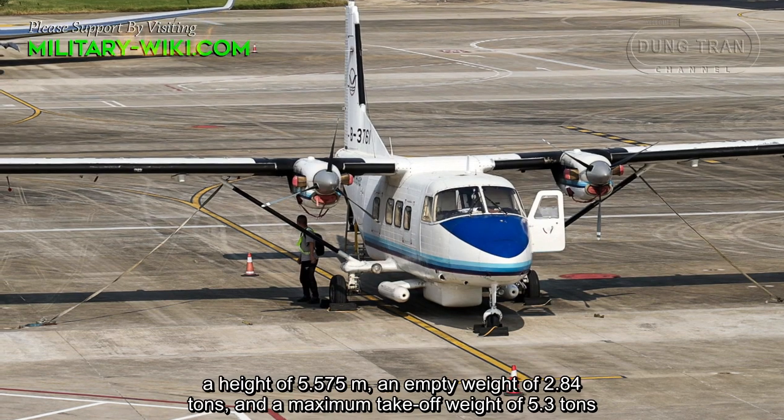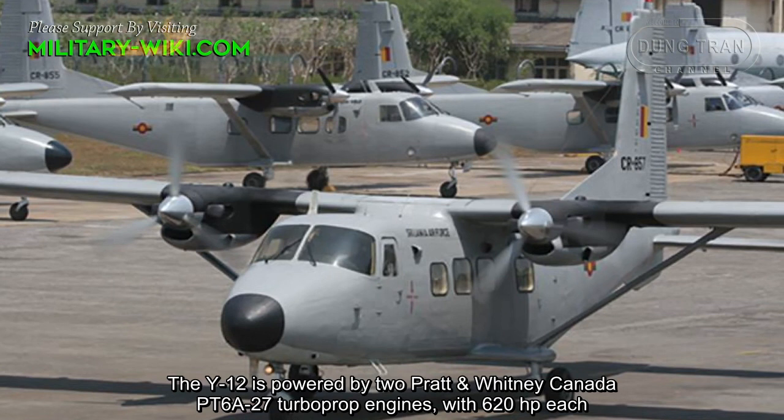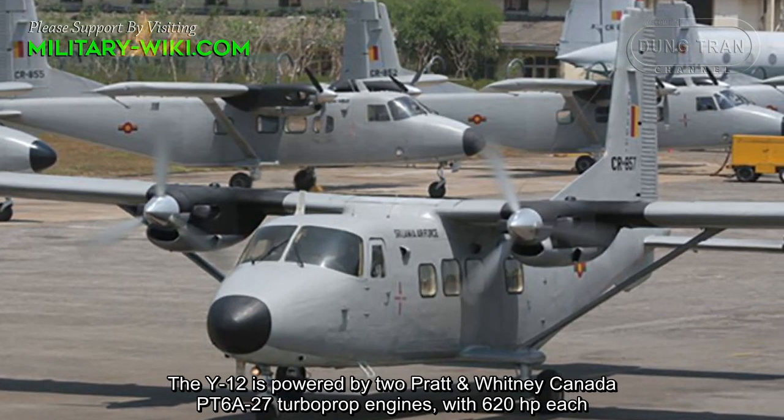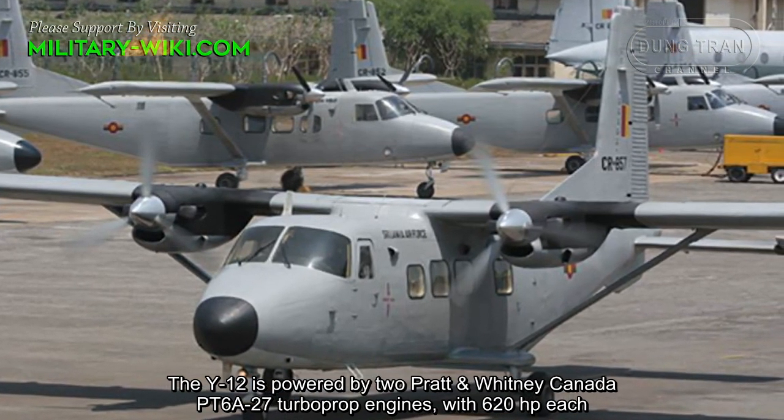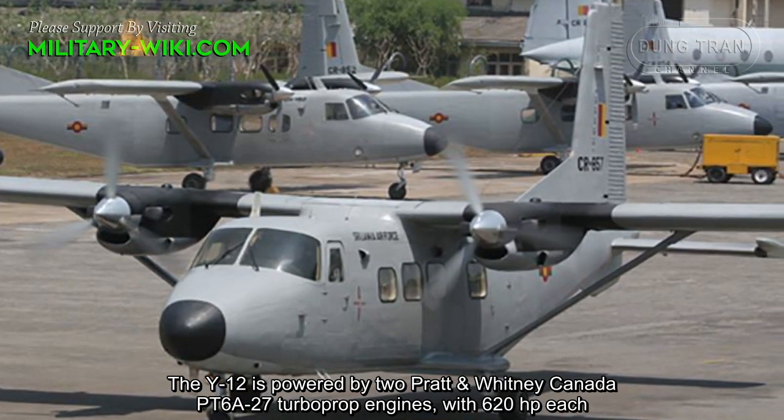The Y-12 has a maximum takeoff weight of 5.3 tons. It is powered by two Pratt and Whitney Canada PT6A-27 turboprop engines, with 620 horsepower each.